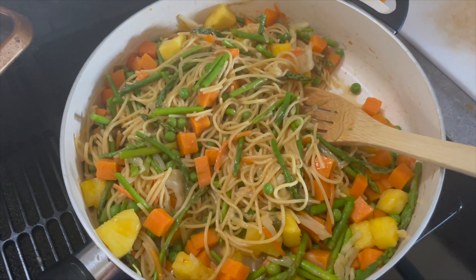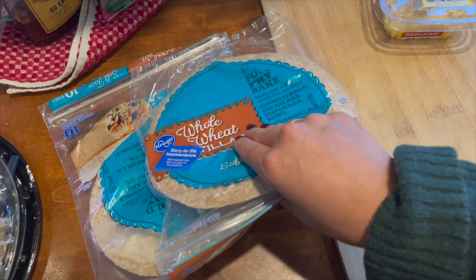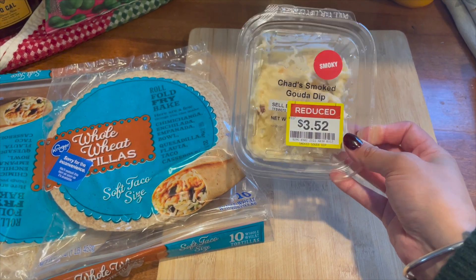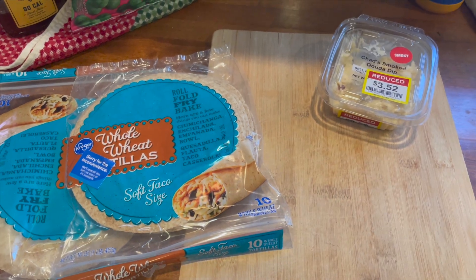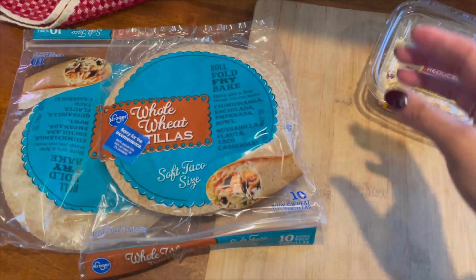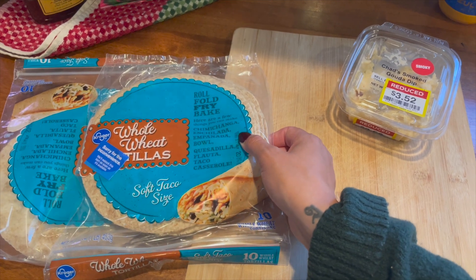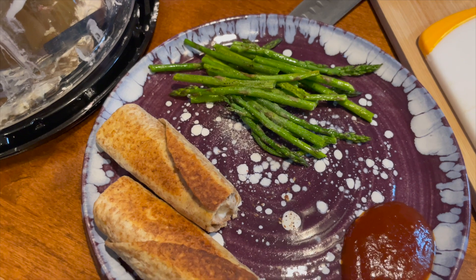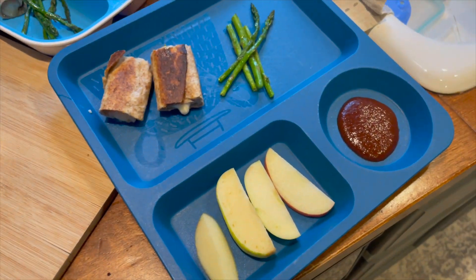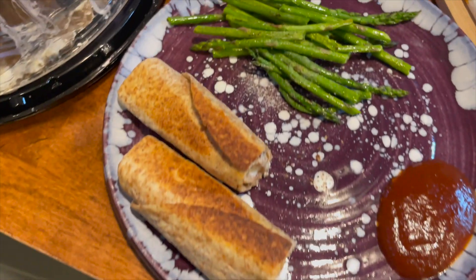Tonight's little meal is taquito roll-ups. I found whole wheat tortillas for 80 cents and we have smoked gouda we've been eating all week. I spread the gouda on the tortillas, warm them so they're easy to roll, then fry them in olive oil. I'm serving them with apples, asparagus instead of peas since we had it fresh, and a little cinnamon on the apples. The taquitos came out crispy and delicious — very easy but very good.